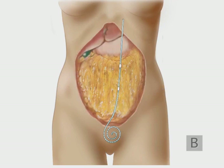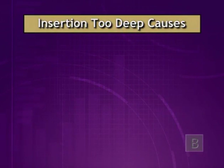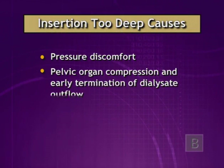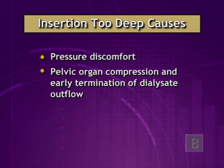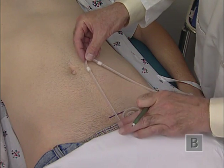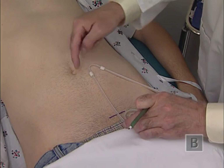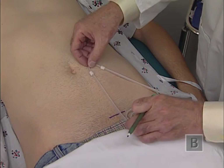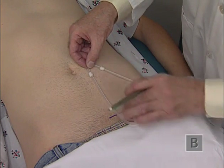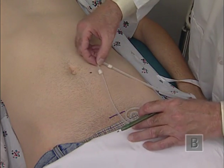The intraperitoneal catheter tip should be located beyond the reach of the omentum, toward the deep pelvis, but not too deep. Insertion too deep in the pelvis may cause pressure discomfort, early termination of dialysate outflow due to pelvic organ compression, or buckling of excessive catheter tubing. For optimal placement, the correct insertion site and deep cuff location is determined by aligning the upper border of the coil with the upper boundary of the true pelvis, as marked by the upper border of the pubic symphysis.